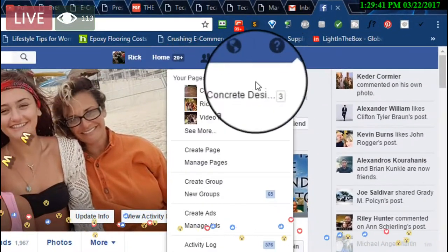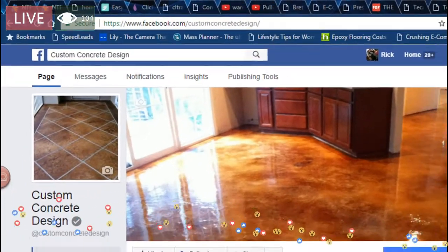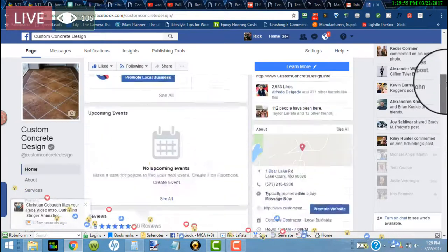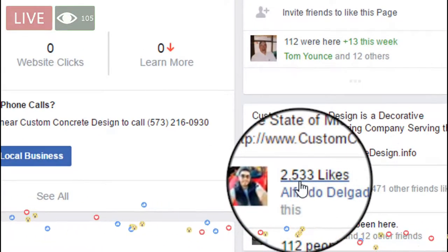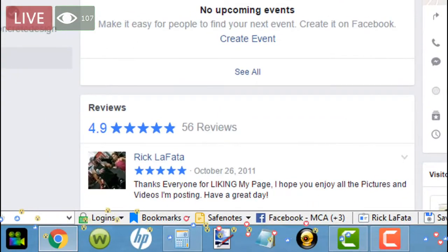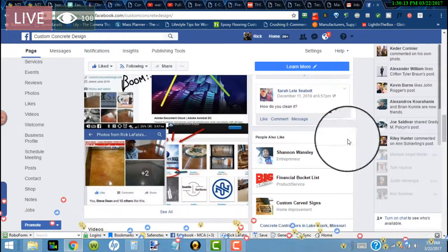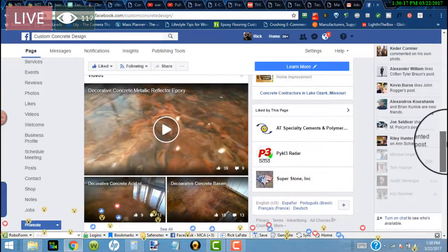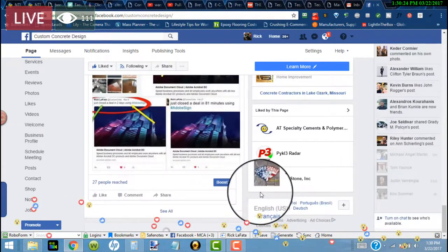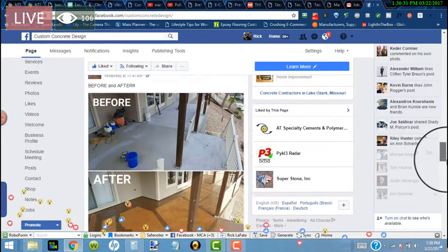It's facebook.com/customconcretedesign — you guys can check that out. There's plenty of proof over here. We've got 2,533 likes on this page. I've got, I believe, 56 reviews at 4.9 stars out of 5. Here's that proof again that I just posted on my personal profile. Then we've got videos of past jobs that I've done, and if you keep scrolling further, there are more recent jobs — before and afters. Just did a lot of those here recently.